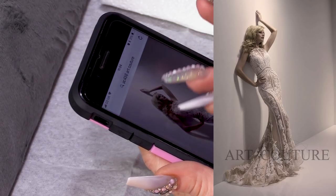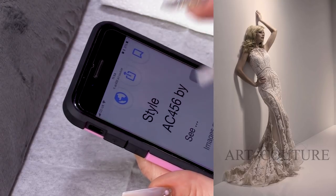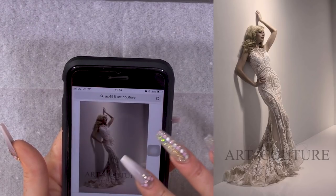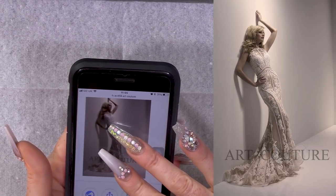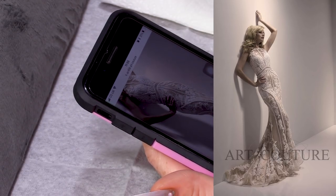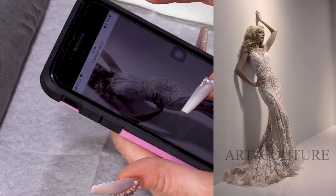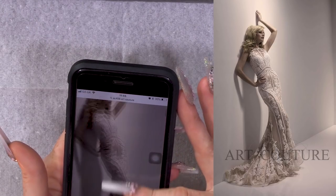That is absolutely unbelievable. That is absolutely amazing. It's got that ivory underneath there rather than that flesh tone. It's got that similar kind of theme going on with all the embroidery and the bits of beading. I love it. It's very 1950s. I absolutely love it.